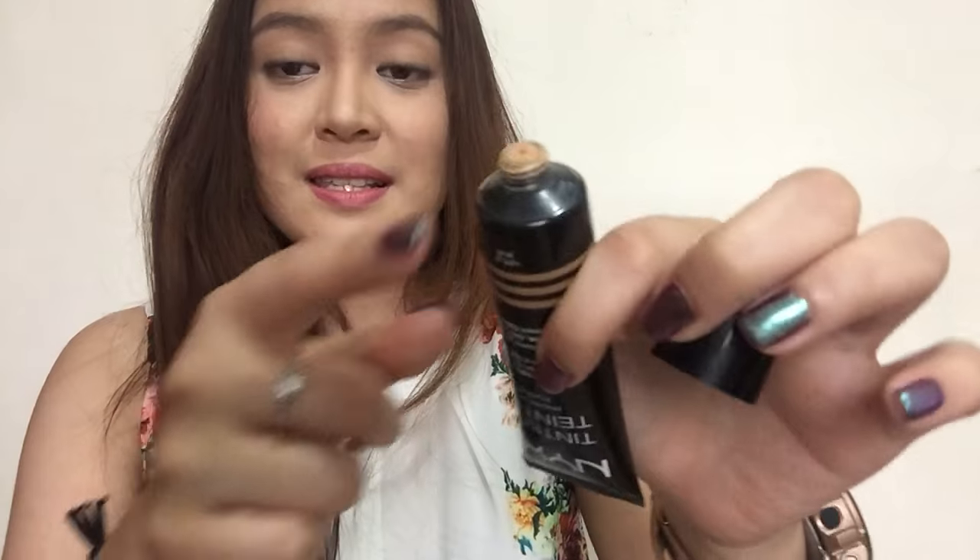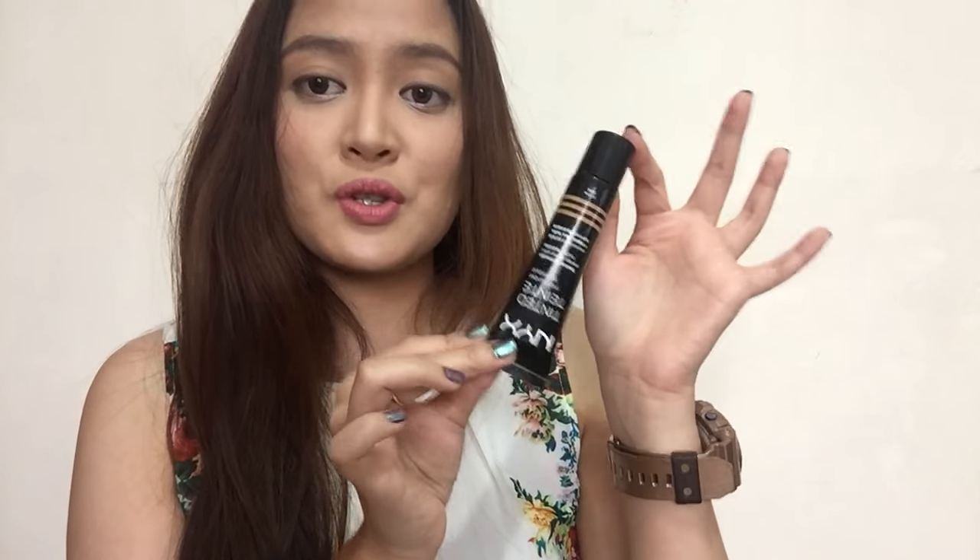Another thing that irritates me about this product is the packaging. I was really excited because it comes in a squeezy tube, so it would be hygienic and you control how much product you get. But that's not true, because the stopper is loose and it cannot control the product that you squeeze out. So you have to be careful when storing this — you have to keep it a certain way, which defeats the entire purpose of having a squeezy tube.